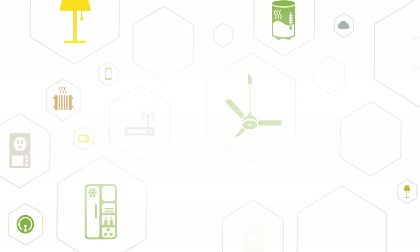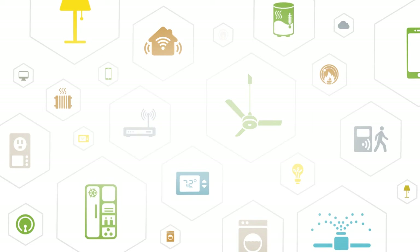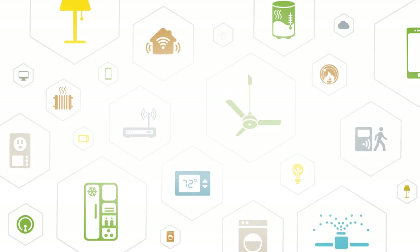The Internet of Things, or IoT, is here, and it is connecting everything around us to the Internet. From ceiling fans to thermostats, this network is enabling everyday devices to communicate for the very first time.